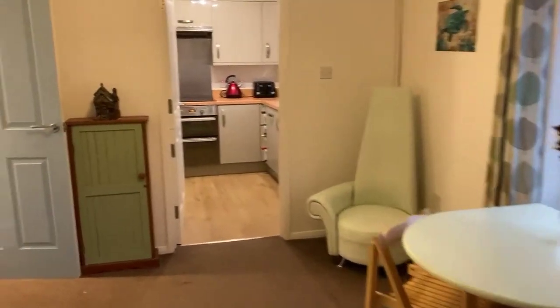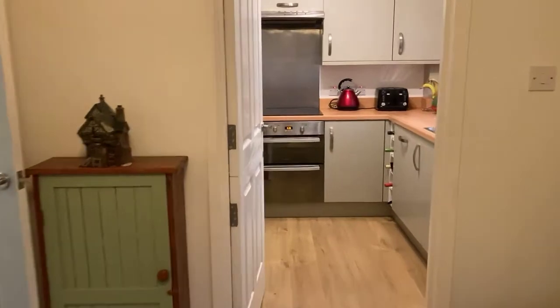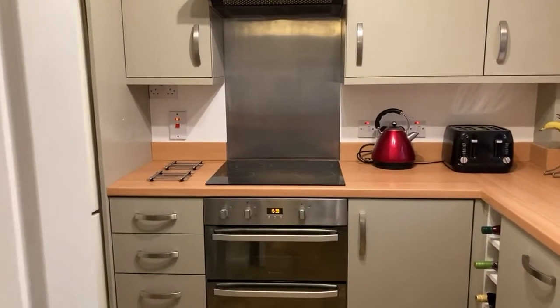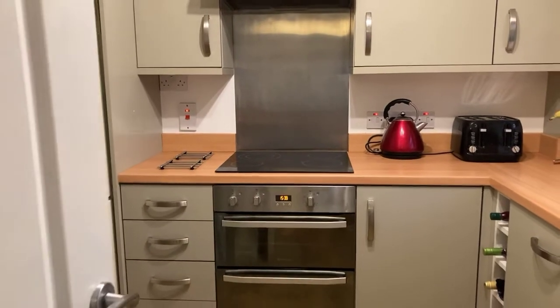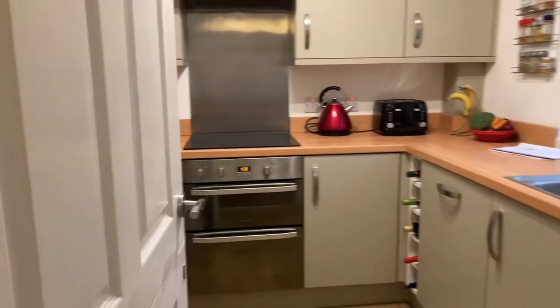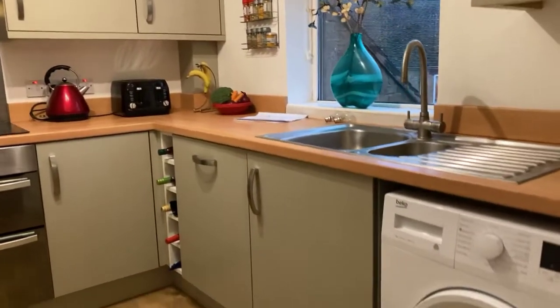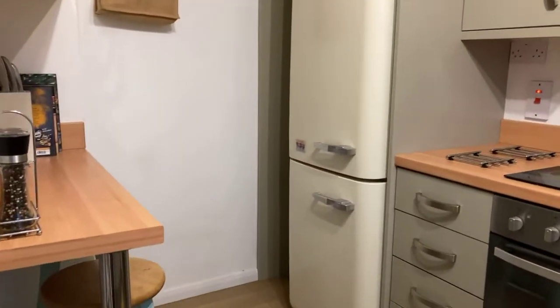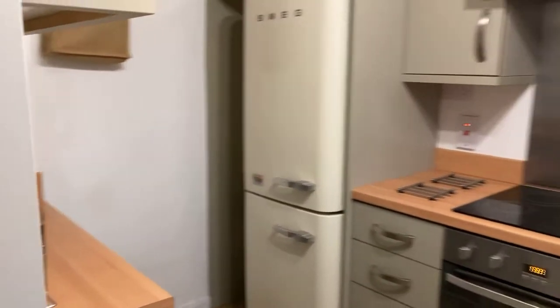Lastly, through to the kitchen, which is a modern fitted kitchen integrated with an electric oven — double oven — electric hob, extractor, integrated dishwasher, and space for a washing machine as well. There's also a breakfast bar. Nice and modern and really nicely finished.